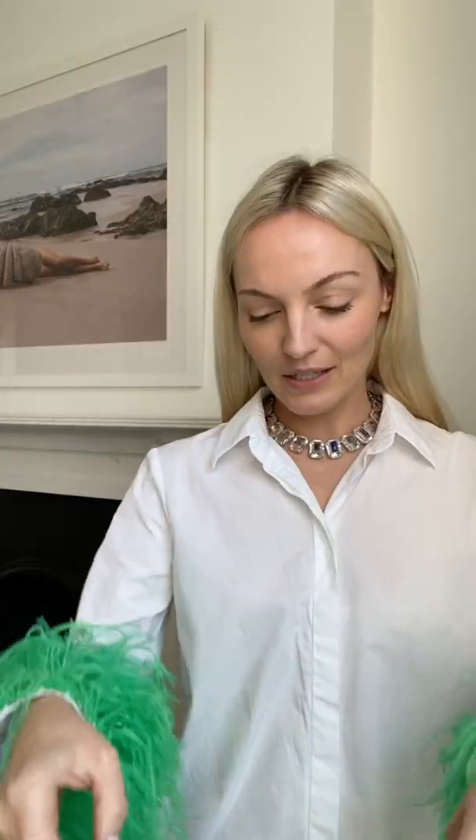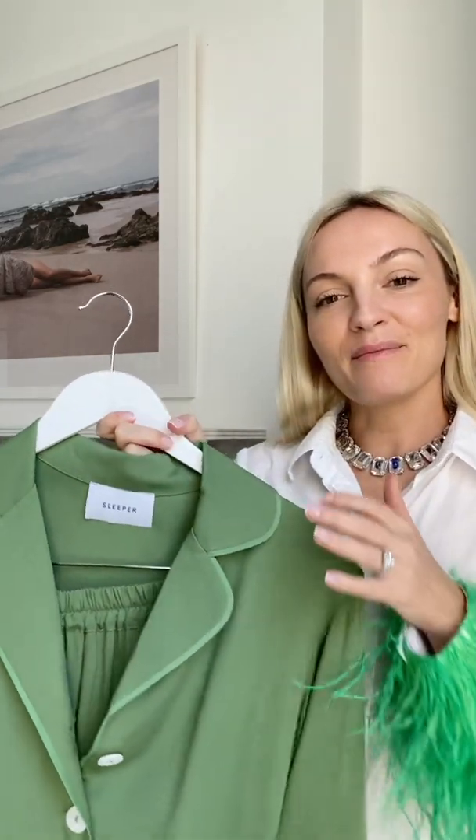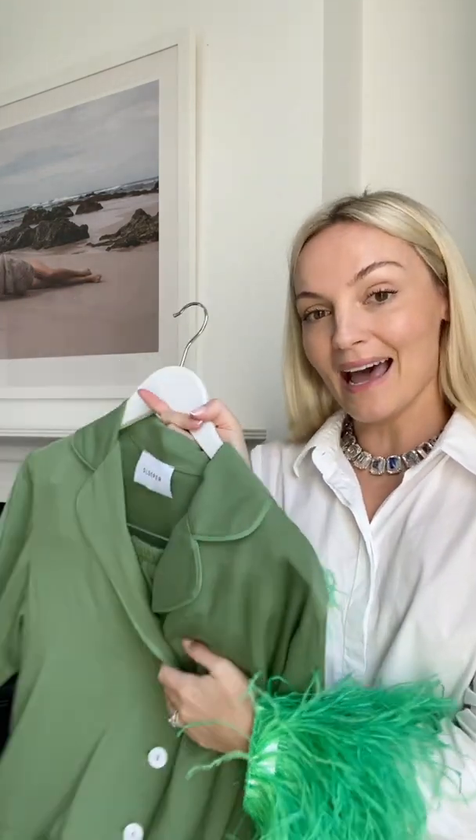First up is a summer dress from Borgo de Nord. Then a beautiful vintage Emilio Pucci top and skirt set from the Collectibles, with these amazing earrings from Shrimps. I also have this Sleeper set with feather detailing on the sleeve — I'll wear it in the evening if it's not too hot, or as a fun thing to wear on the plane home.